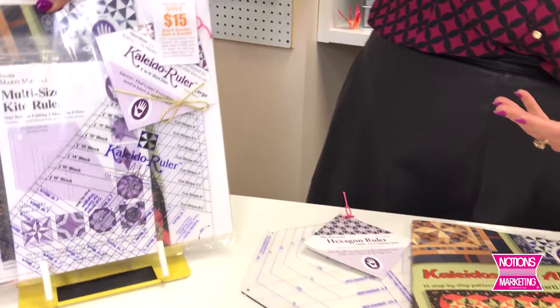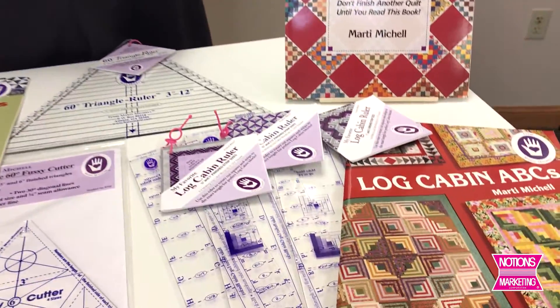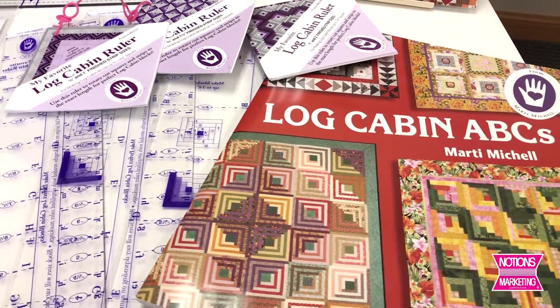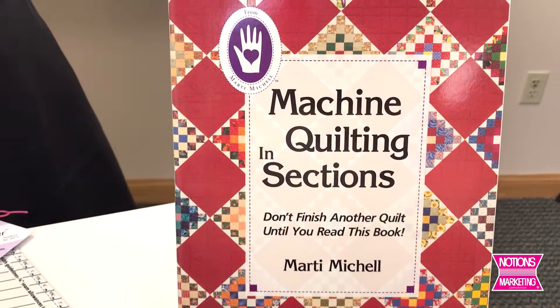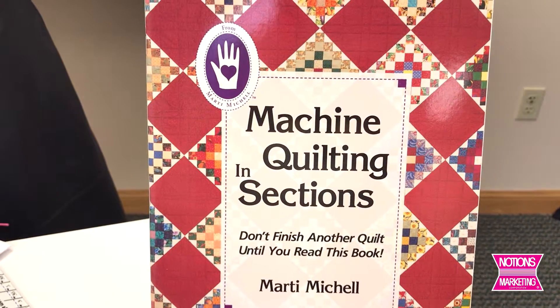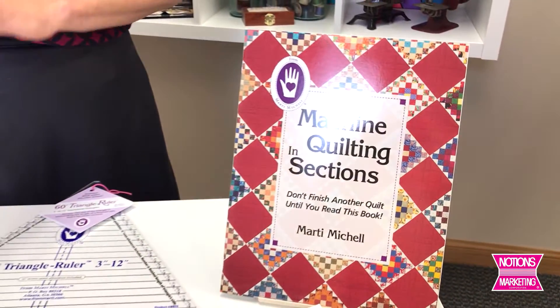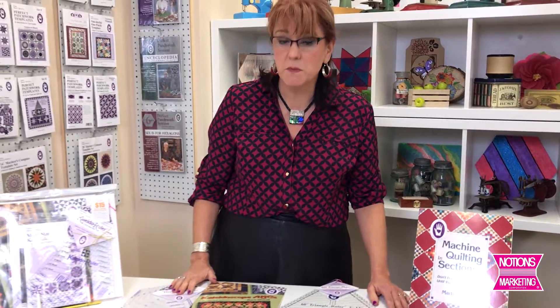Here's the log cabin set for making log cabins in three different sizes using her special ruler, and this book is probably one of my all-time favorite books. I truly believe every quilter should have this book in their stash. If you've ever considered doing any quilt-as-you-go or quilt-in-sections projects, as Marty calls it, this is the book for you.